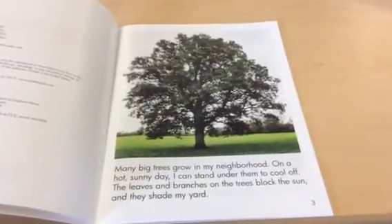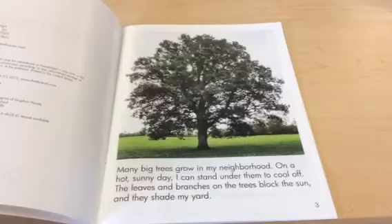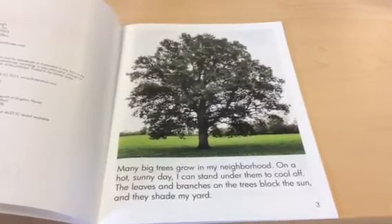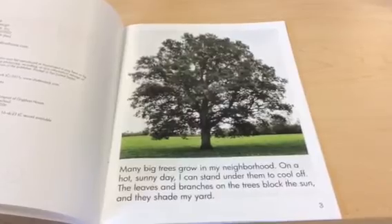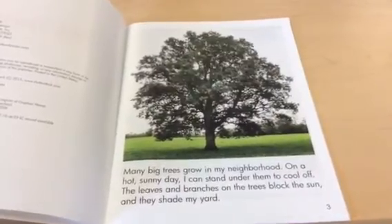Many big trees grow in my neighborhood. On a hot sunny day I can stand under them to cool off. The leaves and branches on the trees block the sun and they shade my yard.